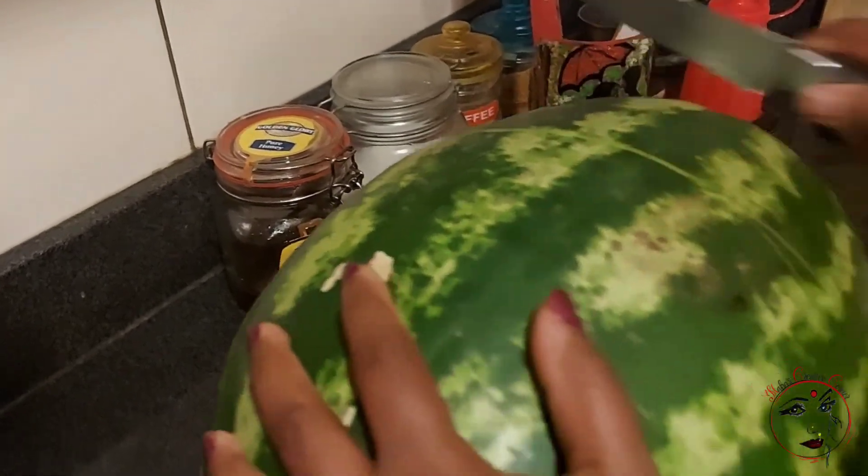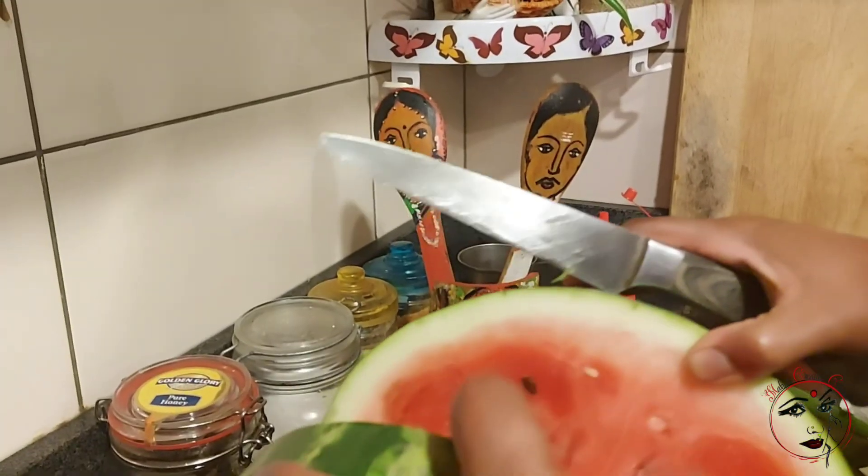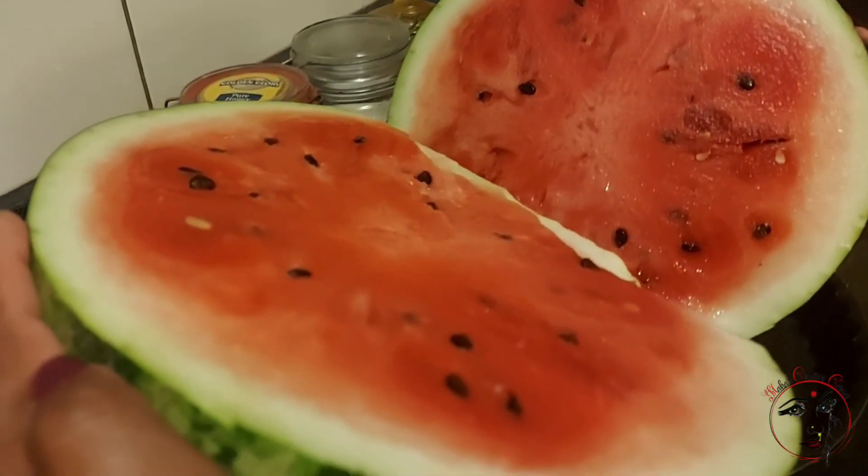Sometimes we can cut the watermelon in the middle — it has a color and taste. When you select a sweet watermelon, you will notice a few points.